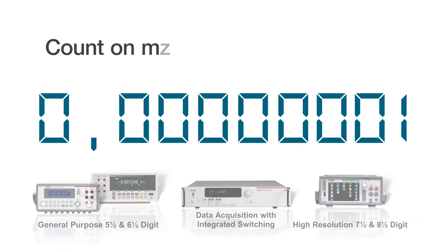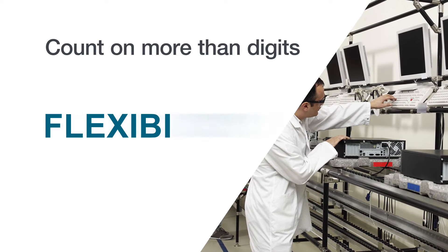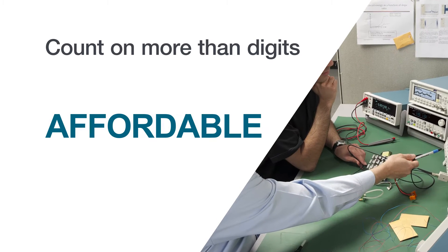You can also count on more than digits. Count on advanced features, speed, high basic accuracy, integration flexibility, and the best price per performance in the industry.